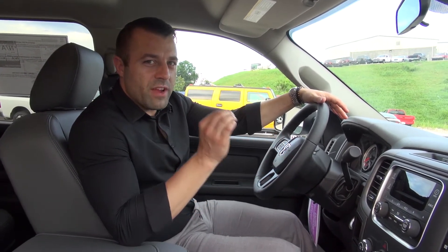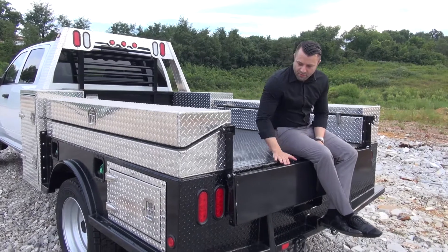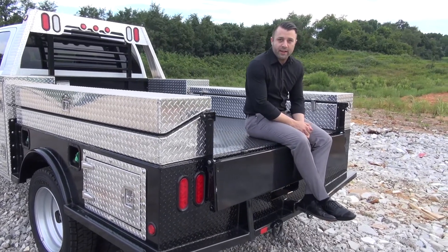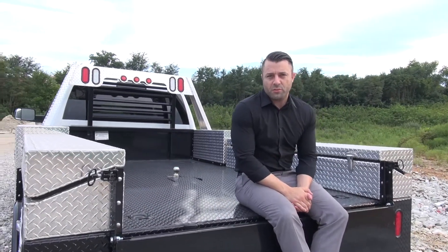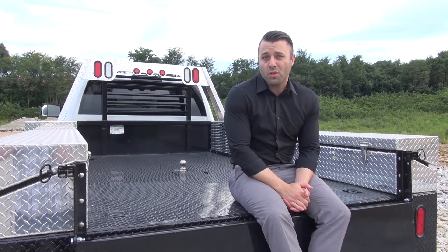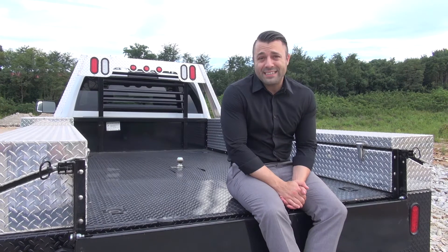What we really want you to know about the Ram 5500 and Don Marshall is that they are very customizable. This one happens to have this big monster work bed on it, but we can fit up anything else that you need. You also have different types of gear ratios in the rear axles, different types of cab orientations — this one happens to be the larger crew cab — and different types of amenities interior-wise. This one happened to have the vinyl seats and the vinyl floor, but you can get other options.